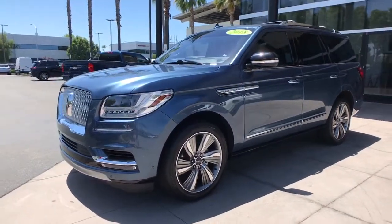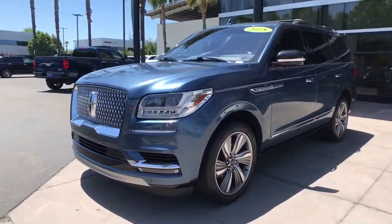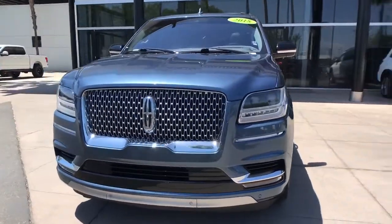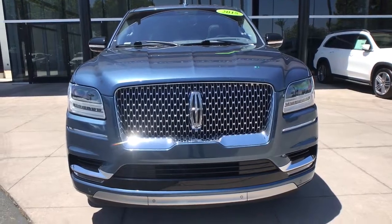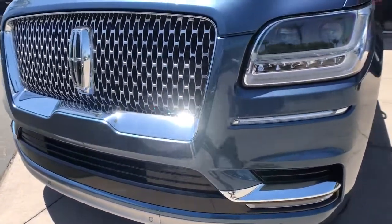Navigation system, power liftgate, adaptive cruise control, chrome wheels, electronic stability control, Bluetooth, seat memory, trip computer, power windows, bucket seats.